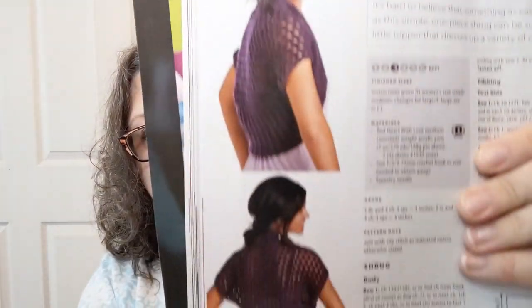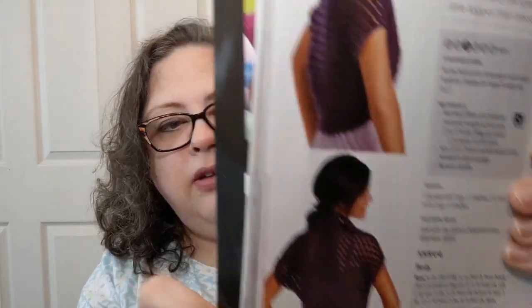Let me show you pictures of the shrug so you can actually see what it looks like — there's the close-up and the big picture. It's an easy done in number four worsted weight. Then there's the Button Down Cloche — a beginner pattern done in number five bulky.